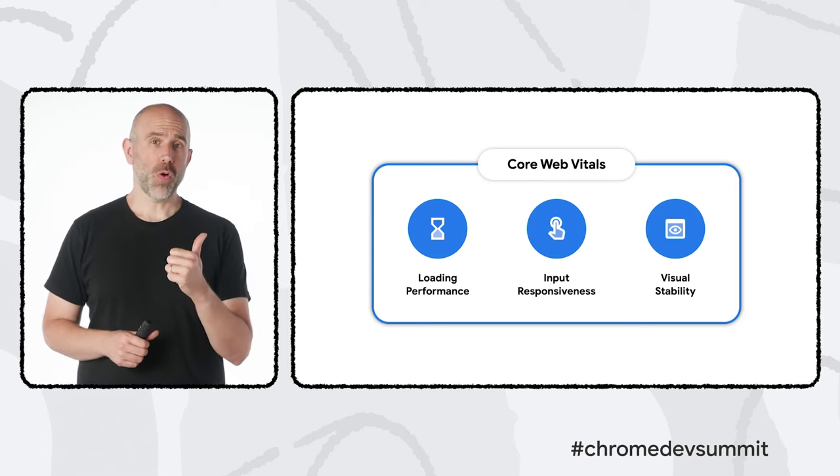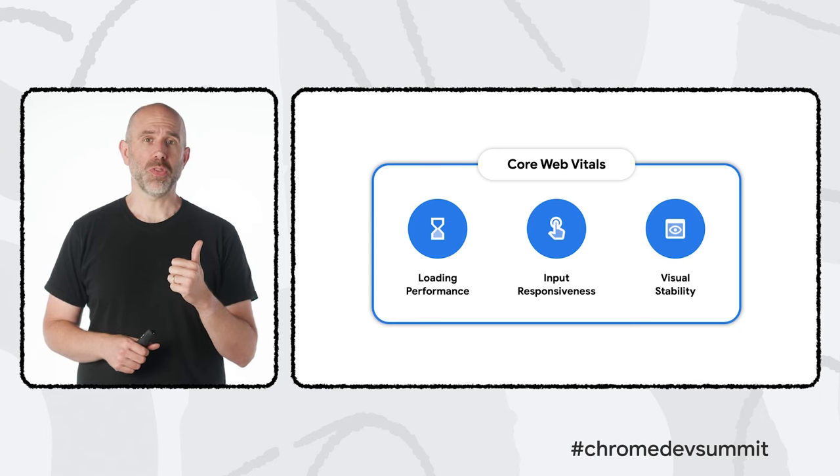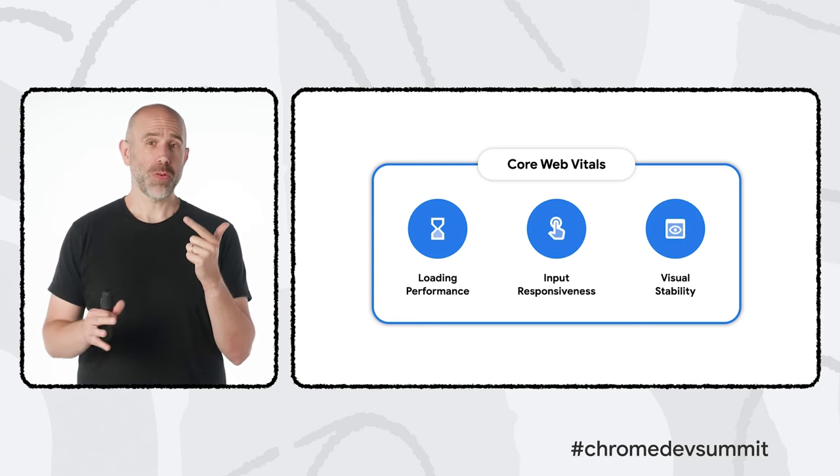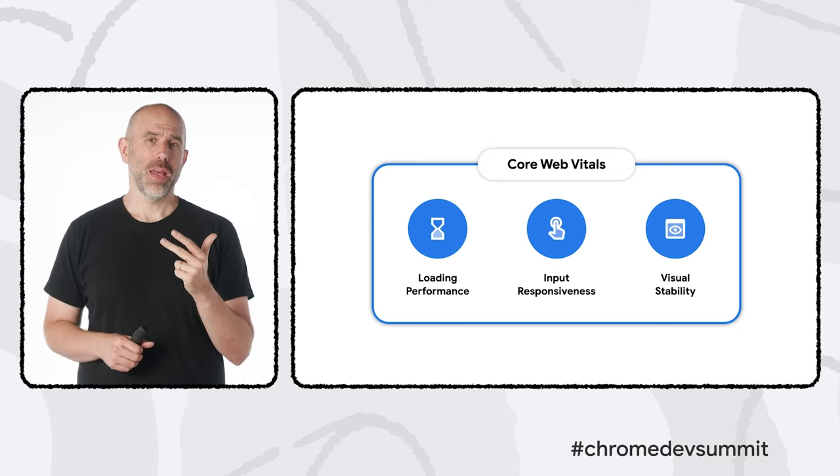These three measures are: one, how quickly a user can see a site's most important content; two, how quickly a user can start to interact with that site; and three, the stability of the site's layout over time. We've found that websites which optimize these measures are consistently more successful. To tell us more, I'd like to introduce Hussain.